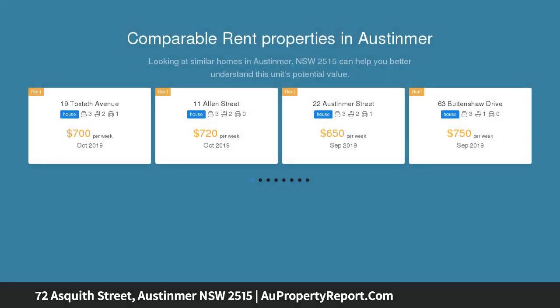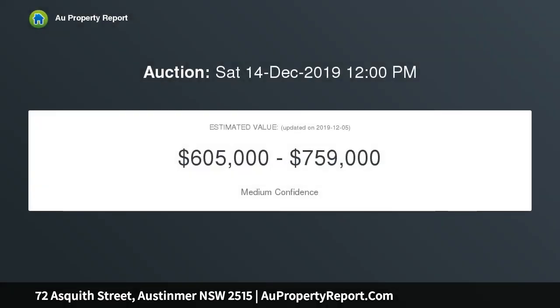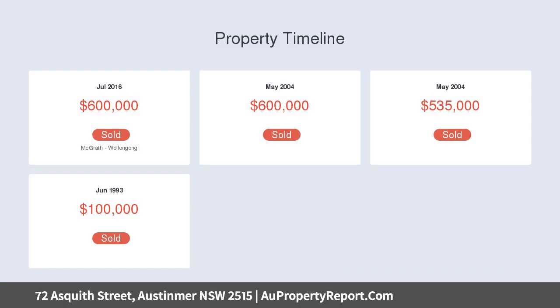The well-planned layout takes full advantage of the beautiful rainforest setting and provides relaxed indoor-outdoor living options to enjoy. The private 620 SQM north-facing block is a stroll from Ostomir Beach for a morning swim and Ostomir station to commute to work.